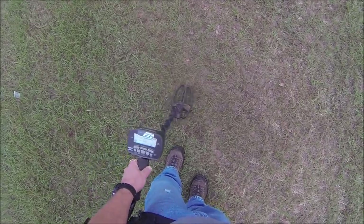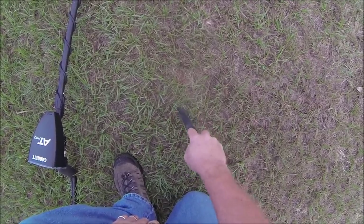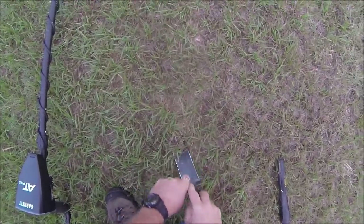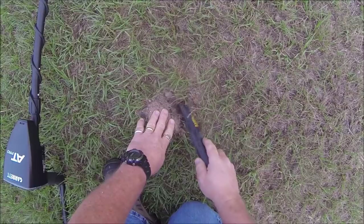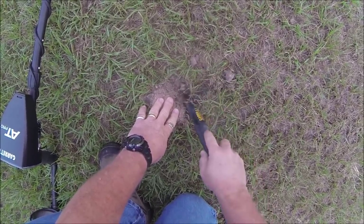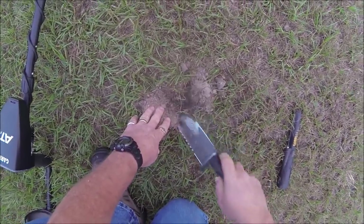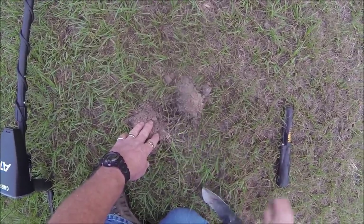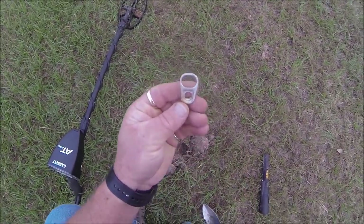Here's the next one, 63 to 65. Let's see what that is. I just can't pass up a 60s signal - you get a lot of junk in it but there's some good stuff in it too. Didn't think it was that deep. Just an old big pull tab - gotta dig them.